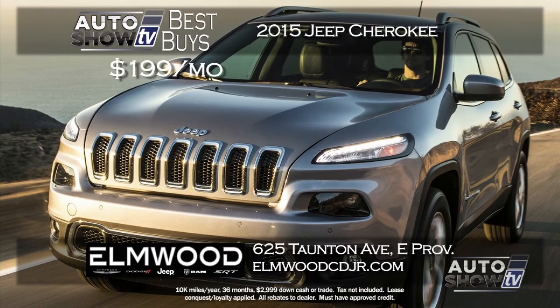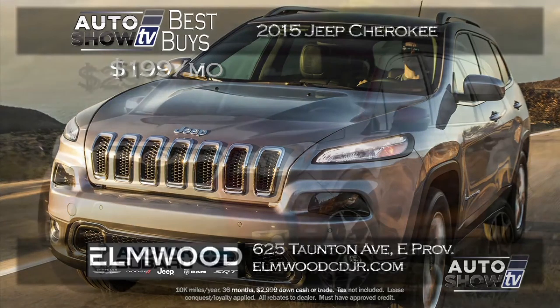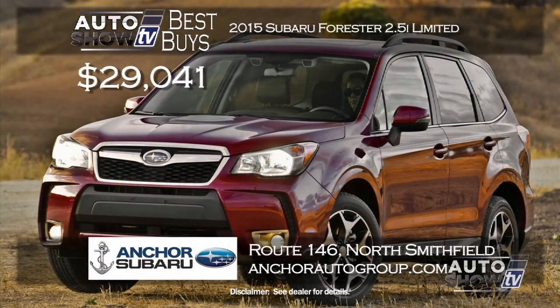Another SUV you see everywhere is the recently redesigned Jeep Cherokee. Elmwood has a great lease deal right now on the all-wheel drive 2015 Cherokee — $199 a month for 36 months. The Cherokee is loaded with safety and technology, and that's a great deal at Elmwood in East Providence.